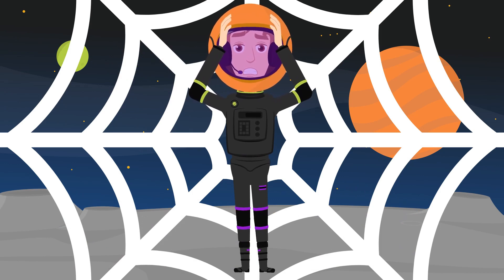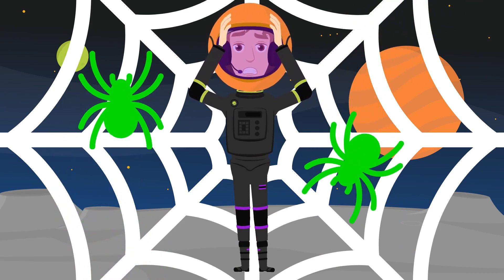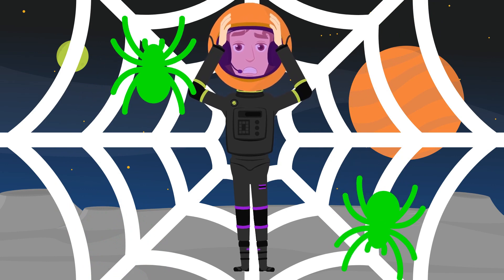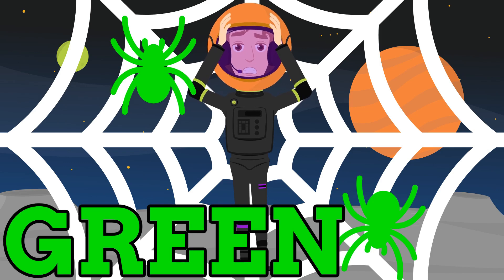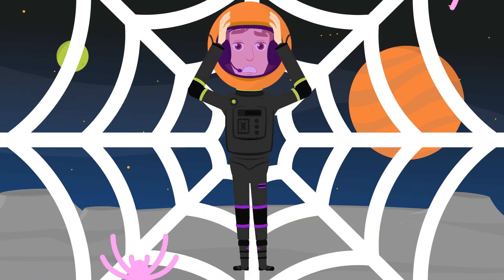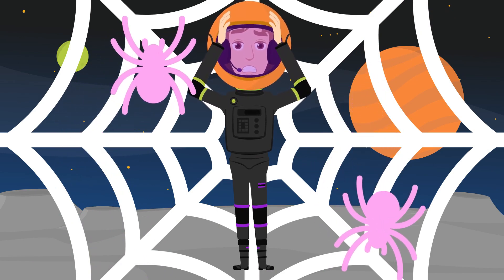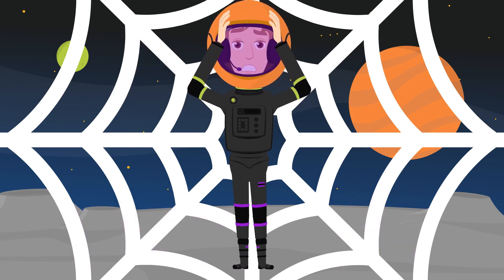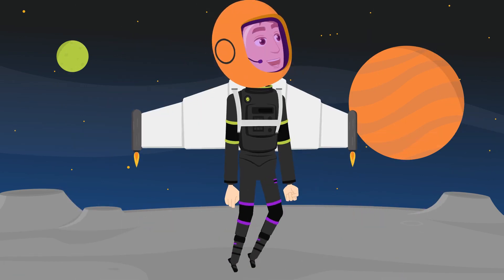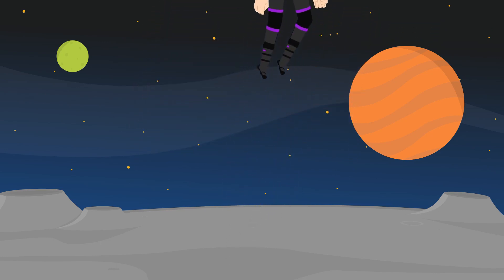I hope we're almost out of here! What color are these ones? Green! Hopefully there's only one more — I hate spiders! What color are these spiders? That's right! They're pink! Phew! We're not stuck anymore! Let's get out of here before we get caught in the web again!